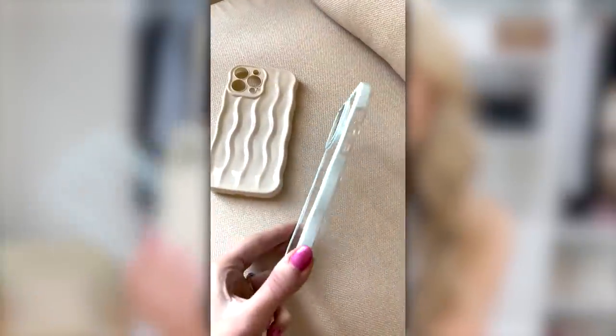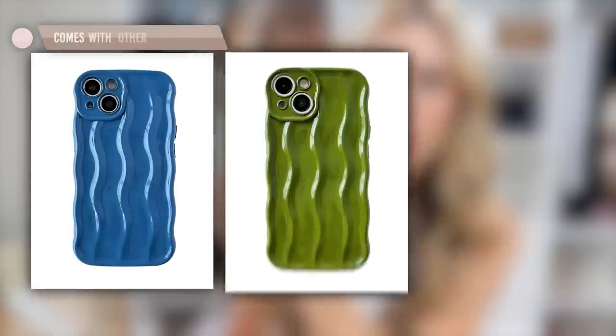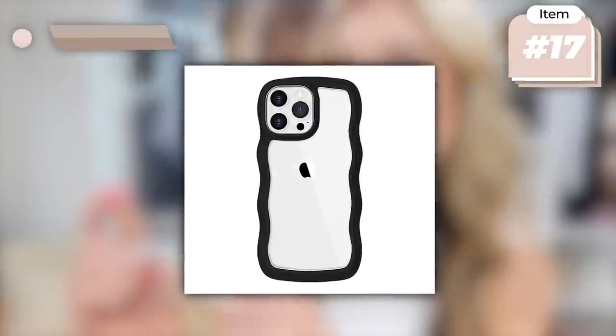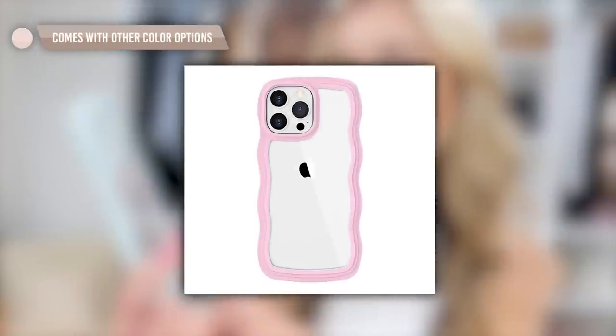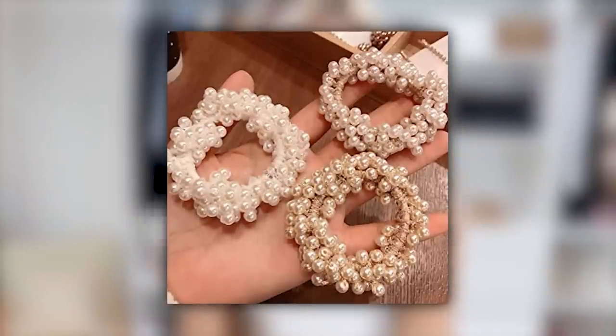I wanted a new phone case for summer, so I picked up these two trending new releases from Amazon. One has a really fun ripple design that's comfortable in your hands and comes in multiple color options. The other is a translucent style in a baby sea-foam green, also available in more color options.